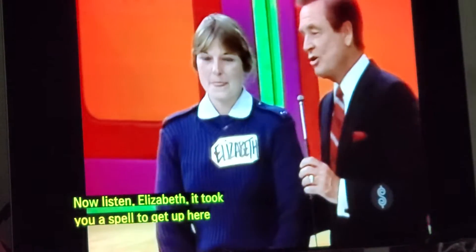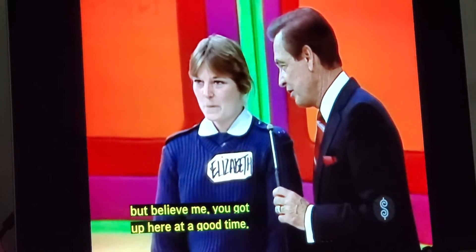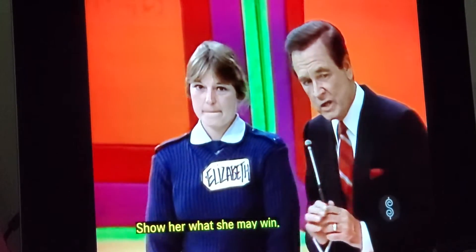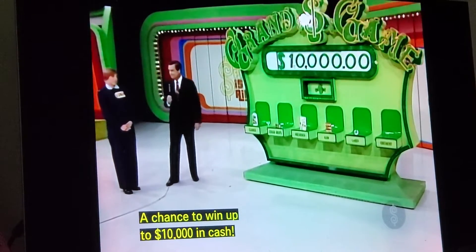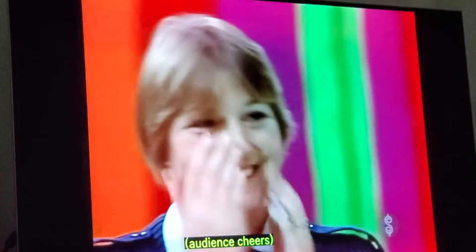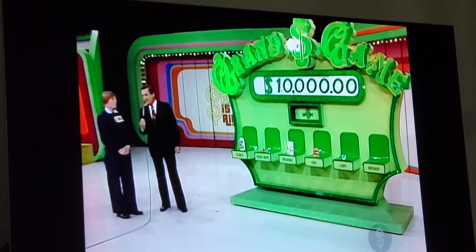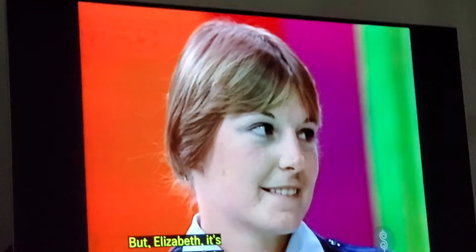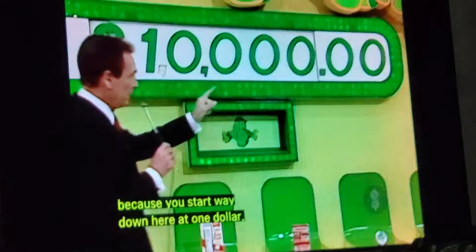Elizabeth, it took you a spell to get up here. But believe me, you got up here at a good time. Show her what she may win — a chance to win up to $10,000 in cash. But Elizabeth, it's going to be a fight because you start way down here at $1.00.